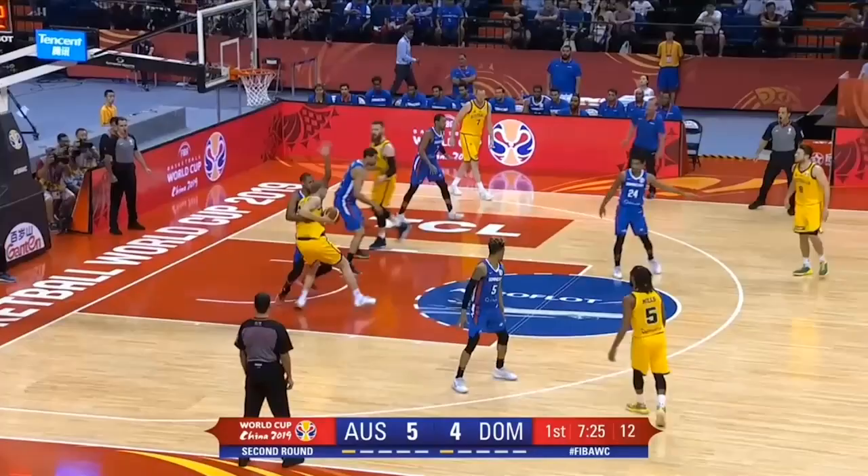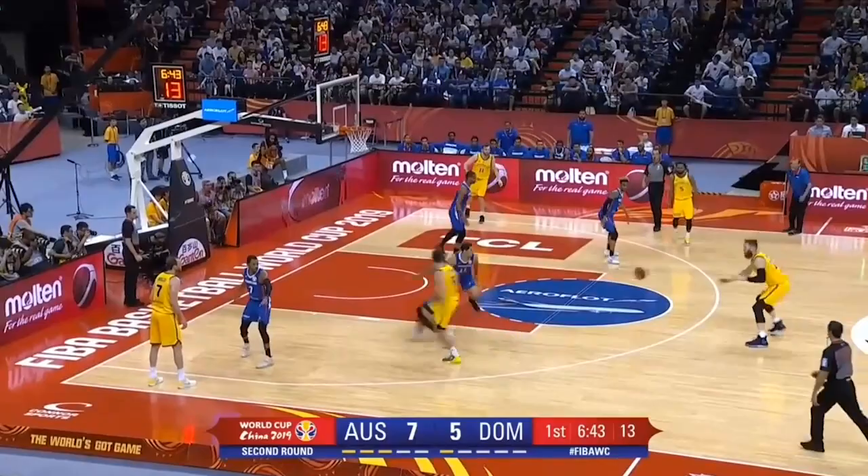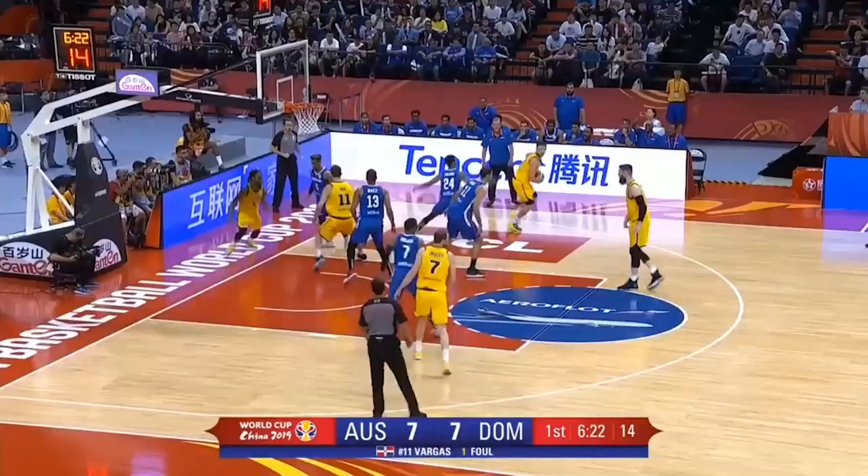Landale, Landale going to try and do it himself now, backing in, defender draped all over him — up and over. Oh my goodness! What a fit for Australia is Nick Kaye, number 11. Fast break opportunity, here's Liz — up and in and finishes. Keeps it nice and simple.